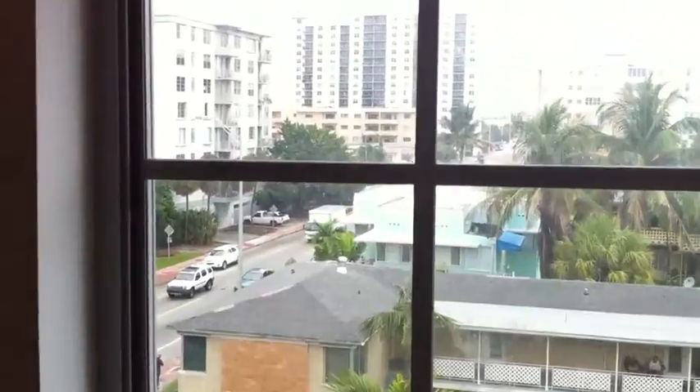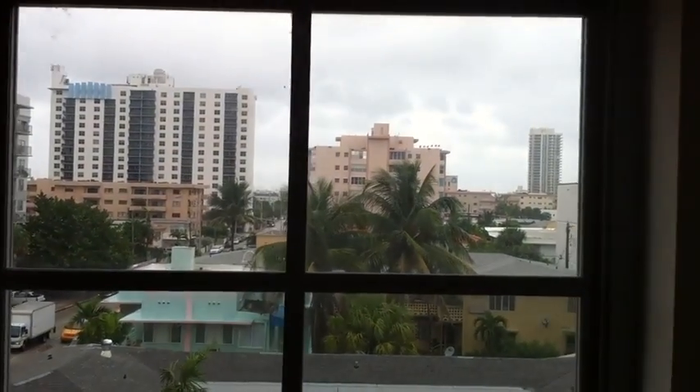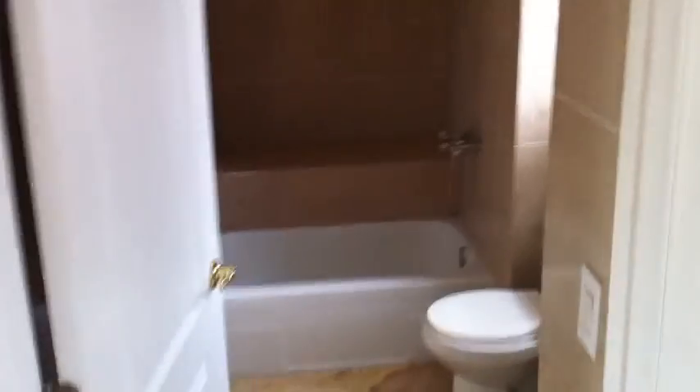This is one of the closets — it's insanely big. View from one of the bedrooms, it's pretty nice. Full bathroom.